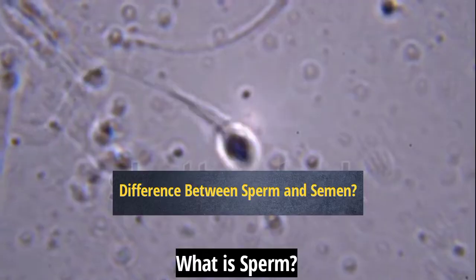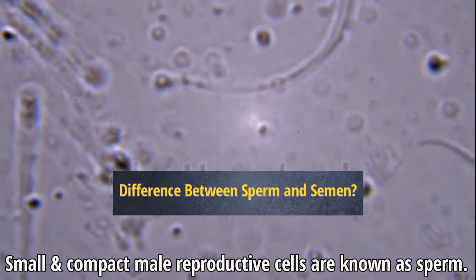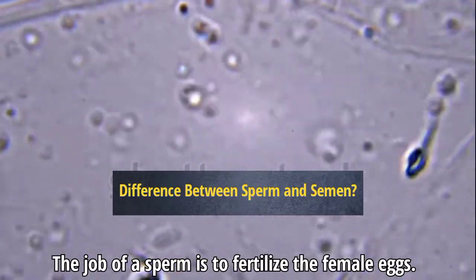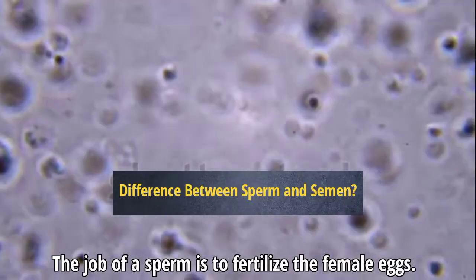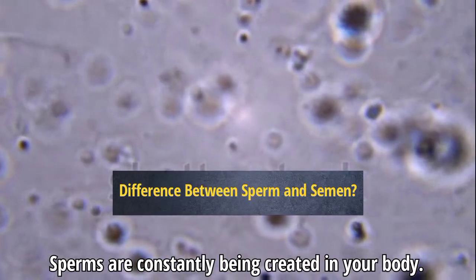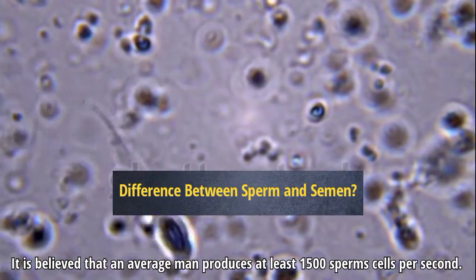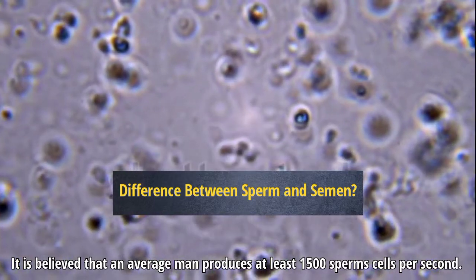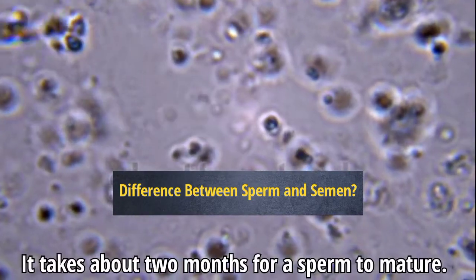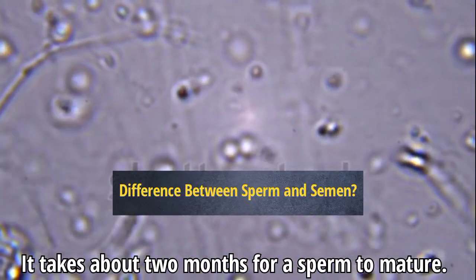What is sperm? Small and compact male reproductive cells are known as sperm. The job of a sperm is to fertilize the female eggs. Sperm are constantly being created in your body. It is believed that an average man produces at least 1,500 sperm cells per second, and it takes about two months for a sperm to mature.